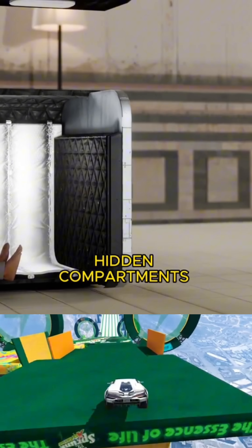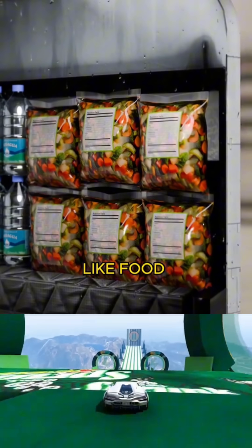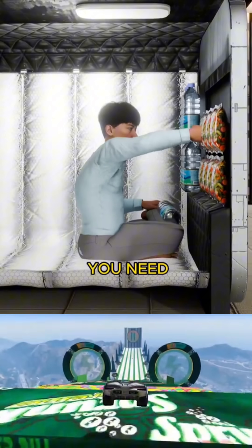But that's not all. Hidden compartments within the bed provide essential supplies like food and water. If you're trapped for an extended period, you have everything you need to survive.